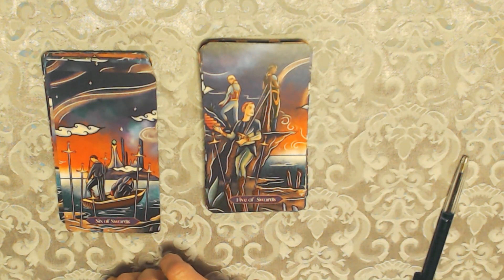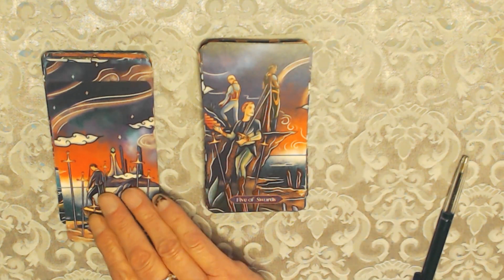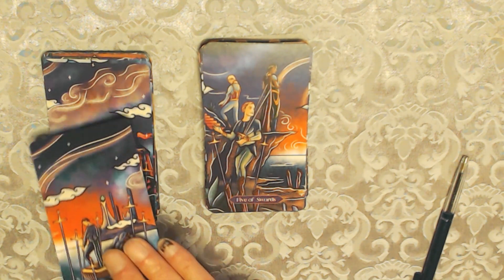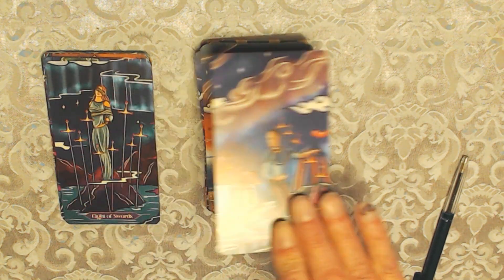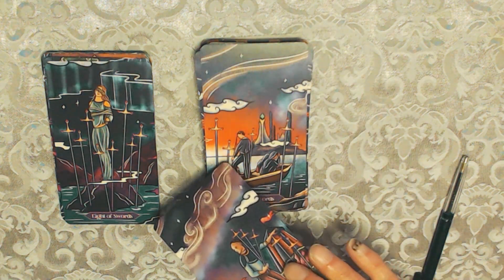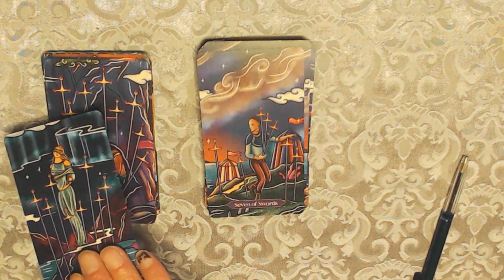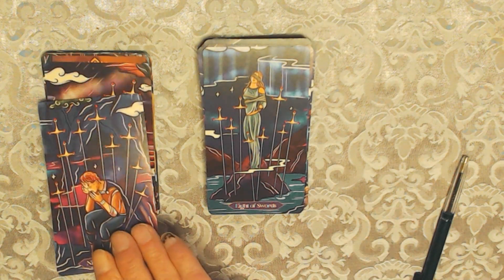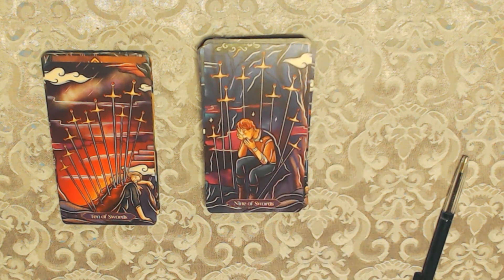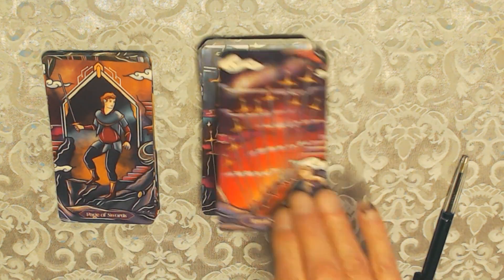The Five of Swords — there are actually three people here, not two. Two are very despondent in the background and the figure in front looks quite cheerful. The Six of Swords — rough water in the foreground, smooth water in the back. The Seven of Swords, the Eight of Swords — very colourful, really nice, pleasant to the eyes and very peaceful. The Nine of Swords.